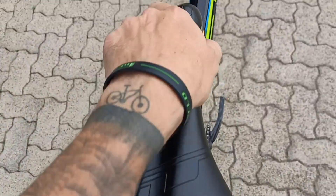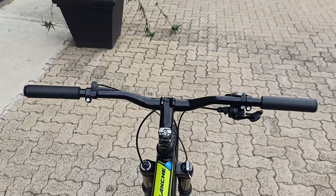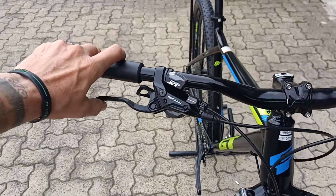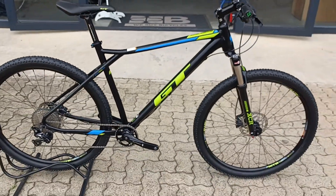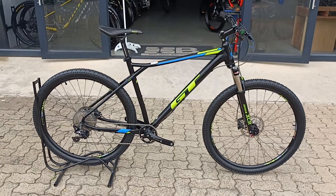GT saddle as per spec on a GT, a nice riser bar that's going to keep you nice and confident and comfortable out there in the saddle, a nice set of proprietary brakes, and a really decent looking XT shifter — all definitely capable and really nicely specced for the price.